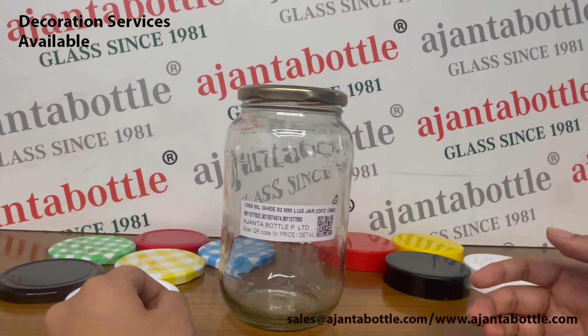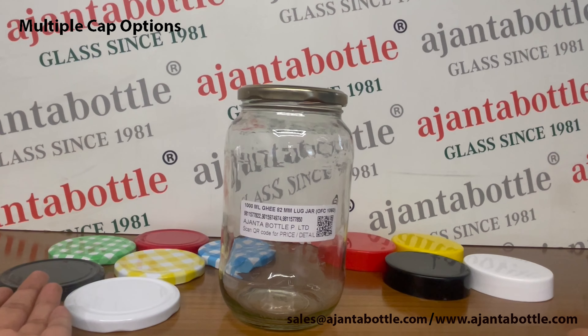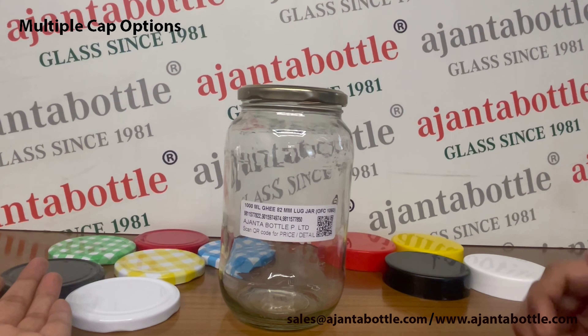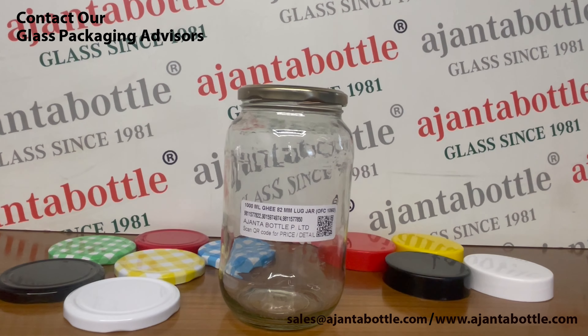These food grade certified glass jars come with an 82 mm lug neck. They come in different cap options like colourful metal caps and plastic caps. To buy these glass jars, contact our glass packaging advisors today.